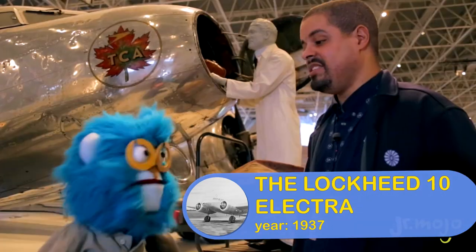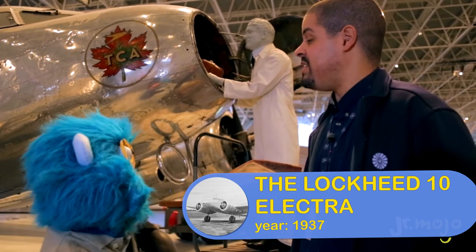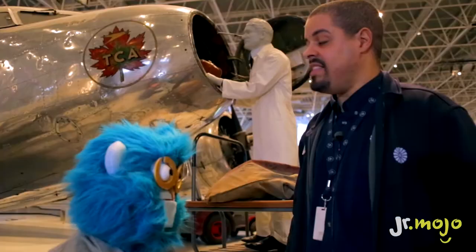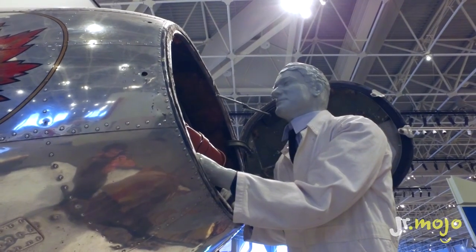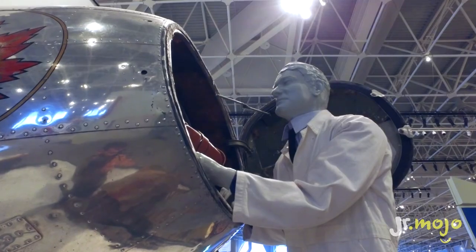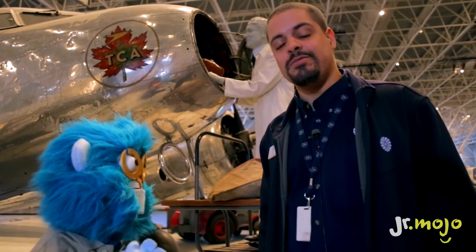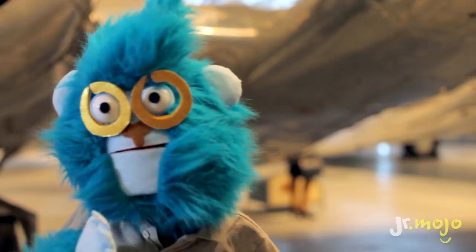This big plane is called the Lockheed 10, also called the Electra. It was used for commercial air flights in the 1930s — one of the first planes to have passengers! Inside it could carry about 10 passengers, and the bags go in the front of the plane. What does TCA stand for? TCA stands for Trans-Canada Airlines. Most people don't know that this used to be the old name for Air Canada. Trans-Canada Airlines!